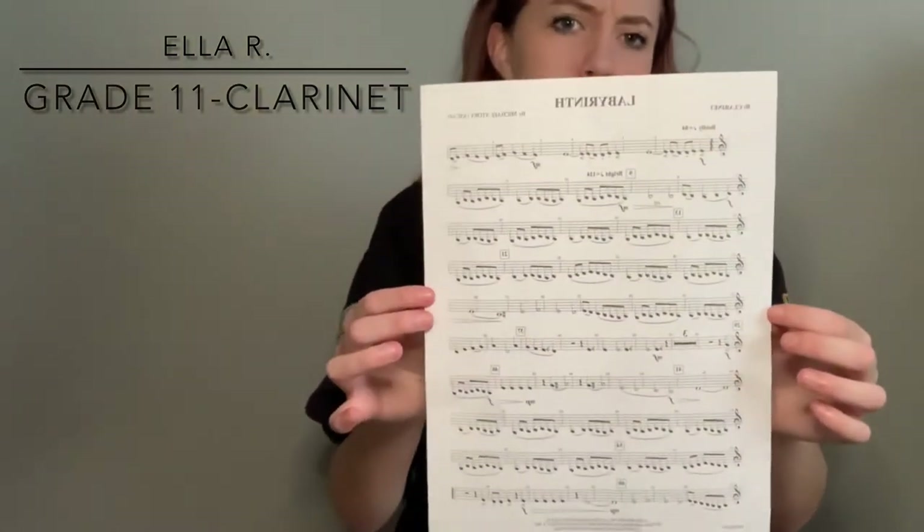I'm going to show you some of the pieces that we're playing in senior band this year. I'll start off with the lesser known songs and then move into more familiar ones you'll probably recognize. The first piece we played this year is Labyrinth. It's a little bit of a challenge depending on what instrument you play — I play clarinet so we have a lot of more difficult notes, but it's really fun once you get the hang of it.